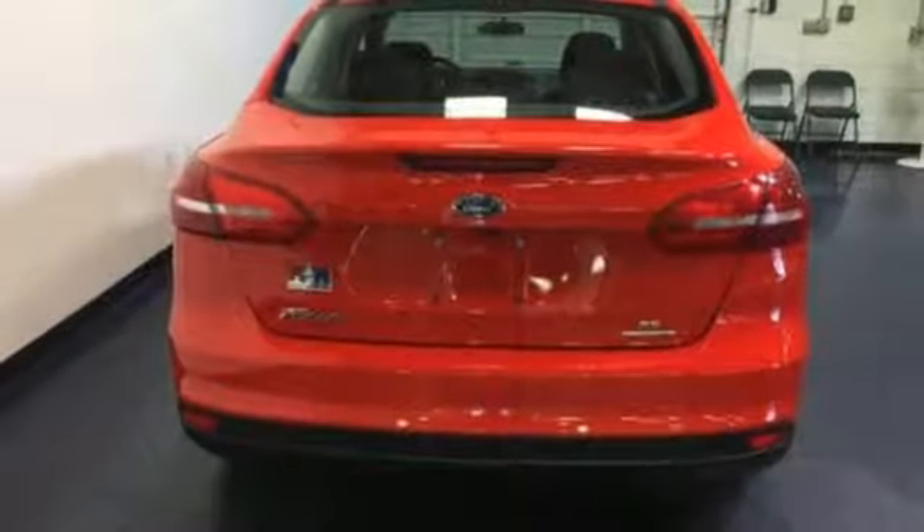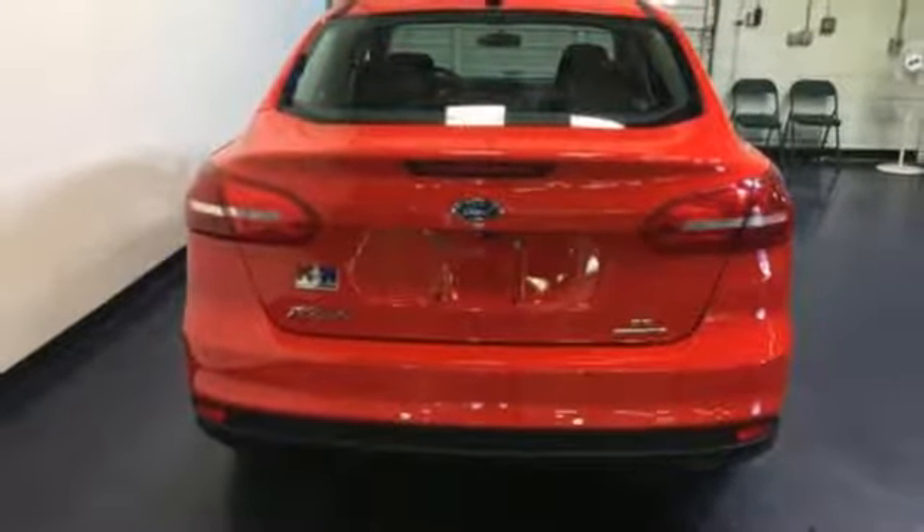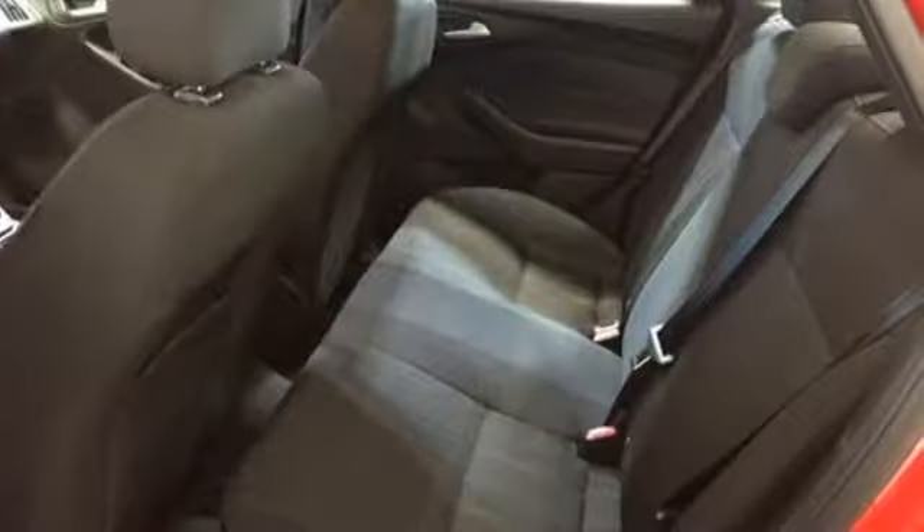You'll also have the personal safety system, advanced track, and safety canopy side curtain airbags always protecting you.